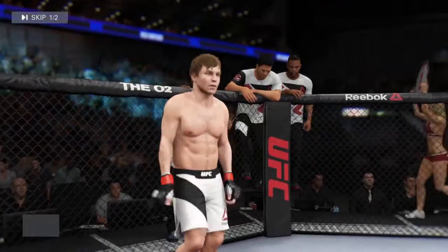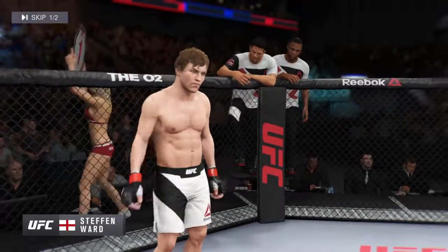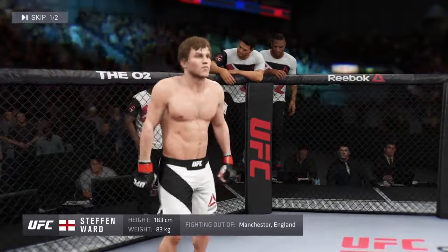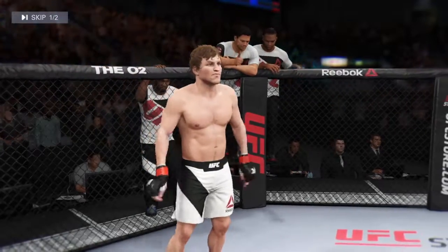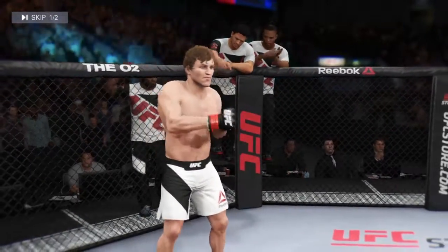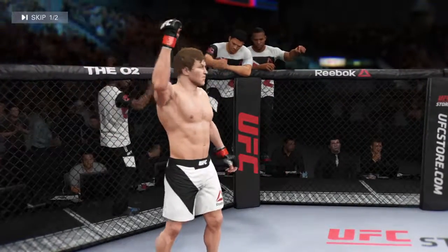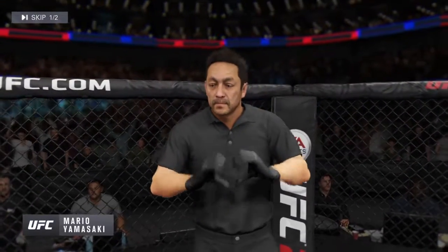And now his opponent, fighting out of the red corner, a mixed martial artist. He stands six feet tall, weighing in at 183 pounds. Fighting out of Manchester, England — Hercules. And when the action begins, our referee in charge, Mario Yamasaki.